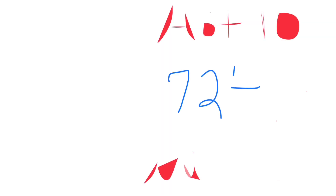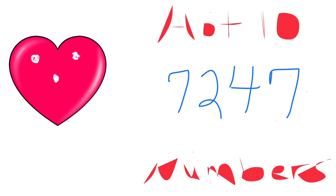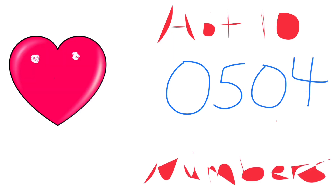Next on my hot favorite list is 7-2-4-7. I'm loving those sevens, so I had to pick that one. Then we have 0-5-0-4 — loving that number as well.